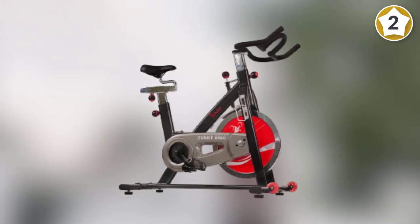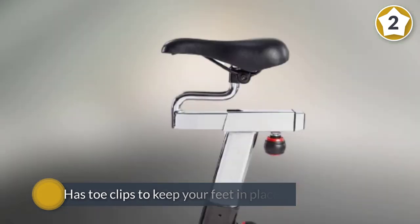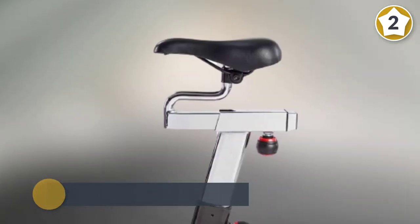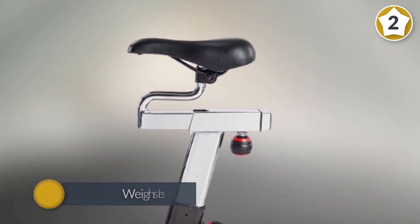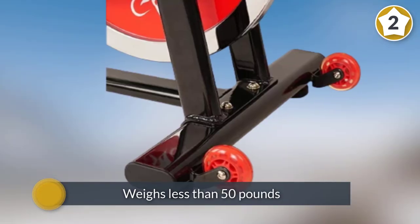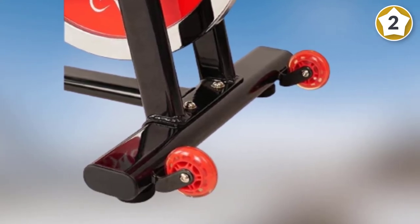It weighs less than 50 pounds and can handle a user who weighs up to 275 pounds. The Sunny Health and Fitness chrome flywheel indoor cycle bike is also quiet to use. It also has a bottle holder in case you need to stay hydrated during your workout.